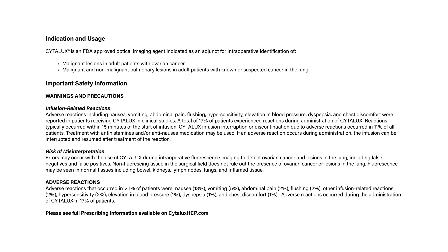Important safety information. Warnings and precautions: infusion-related reactions. Adverse reactions including nausea, vomiting, abdominal pain, flushing, hypersensitivity, elevation in blood pressure, dyspepsia,